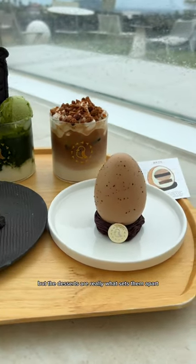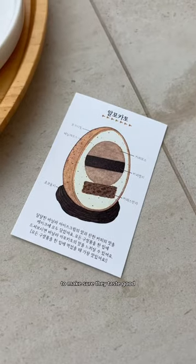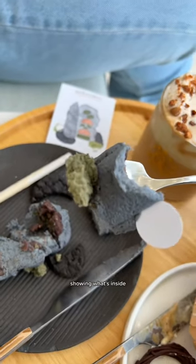Their drinks were pretty good but the desserts are really what sets them apart. Not only are they super aesthetic but they really took the time to make sure they taste good. Each dessert came with a little guide showing what's inside.